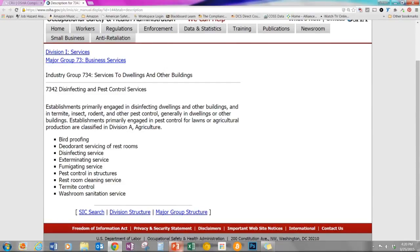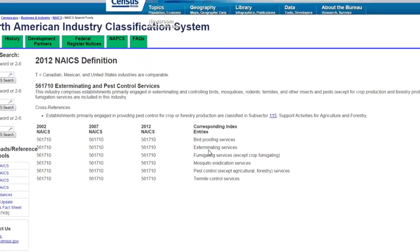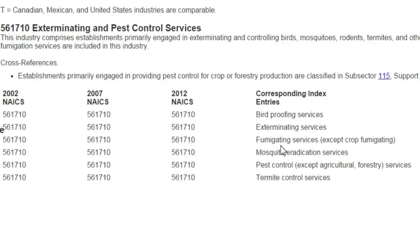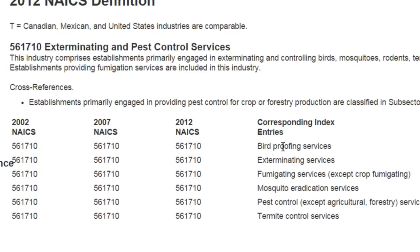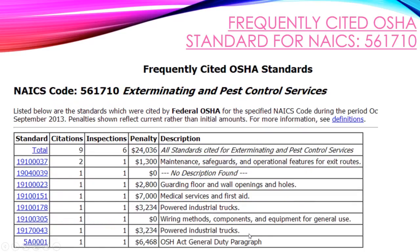Another important classification system is the North American Industry Classification System code — NAICS. That code is more detailed for pest management professionals. I have a hyperlink for these, and most of you will probably fall under 561710. That code covers essentially the same services as SIC 7342 but in a more detailed system.